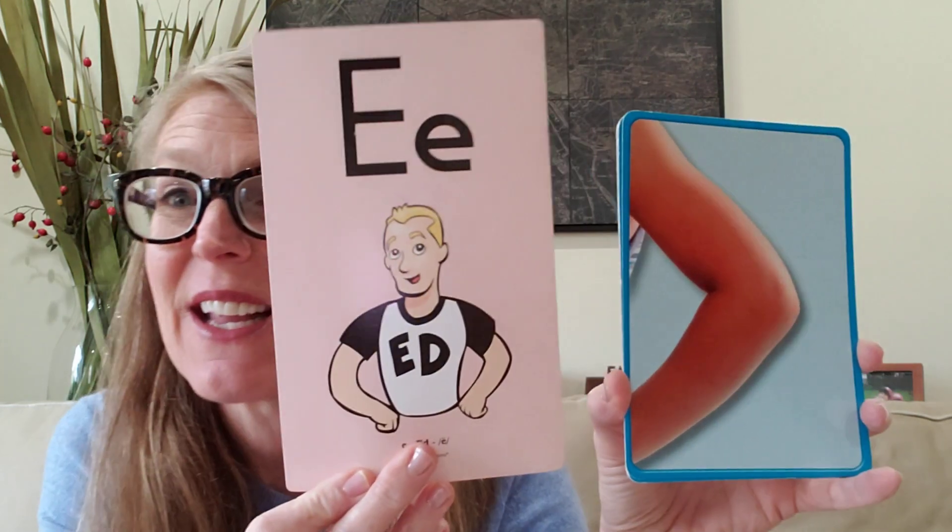If I take a look at an elbow — eh, elbow. What sound am I hearing at the beginning of elbow? I'm hearing that eh sound. What letter makes that eh sound? The letter E. Very good.